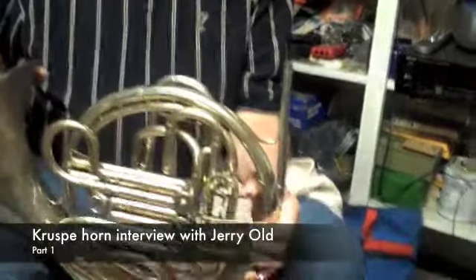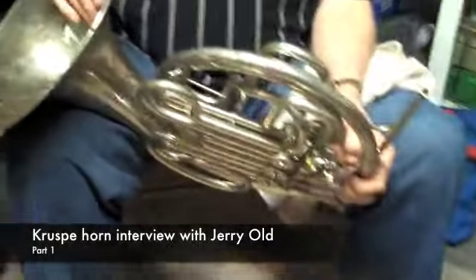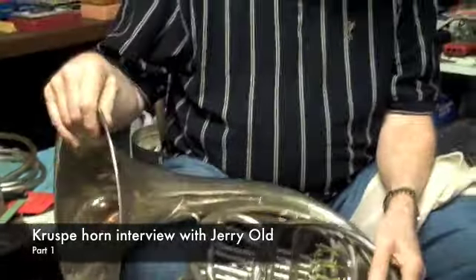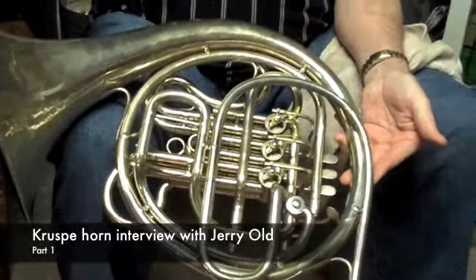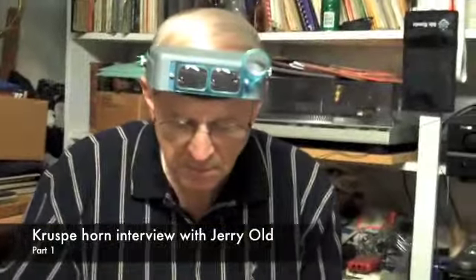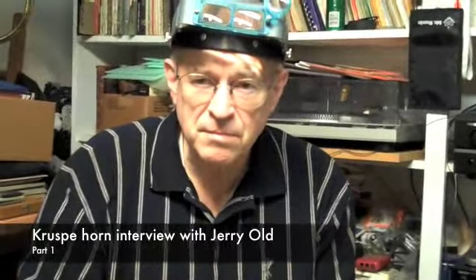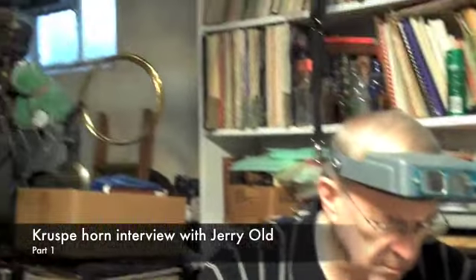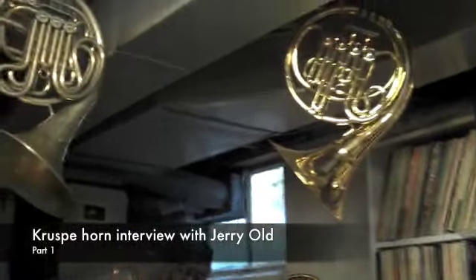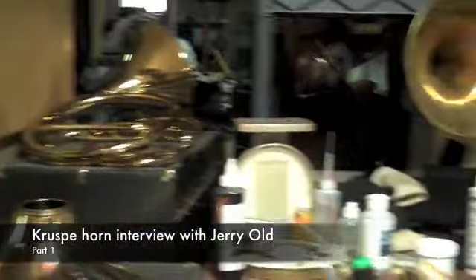Another fortunate thing is I walk in to show him our Kruspe that we've discovered, and what does he pull out? Another vintage Kruspe that he has here, which is awesome to compare these two instruments. So Jerry, welcome to the BAC Horncast. My pleasure. We're talking about interviewing Kurt Valenga later on, and I know we're going to have people that want to really have us do an interview with you, just talking about some of the instruments you have in your collection. There's some natural horns and everything.